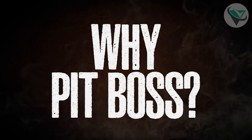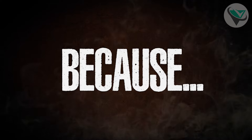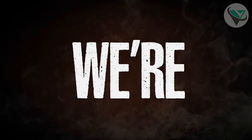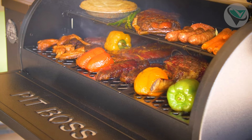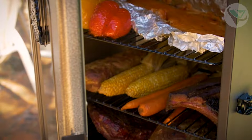Number 3: Pit Boss Wood Pellet Grill. Starting at number 3, we have the Pit Boss Wood Pellet Grill in Mahogany. This grill is a fantastic entry-level option for those looking to get into pellet grilling without breaking the bank. It offers a spacious 440 square inches of cooking space, perfect for a small gathering or family dinner.